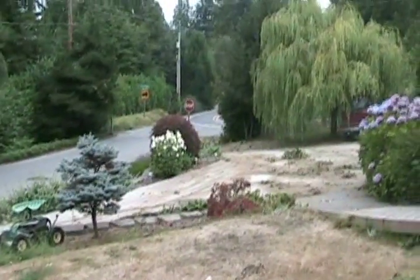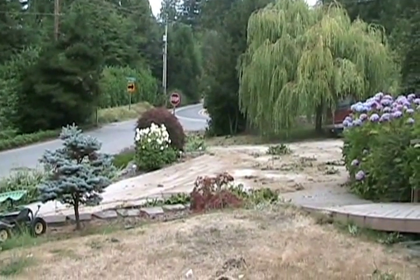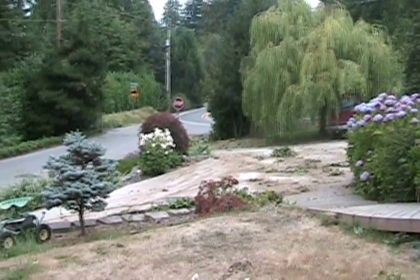He came through between the stop sign and the laurel and ended up here in our front yard. Not a good way to wake up in the morning.